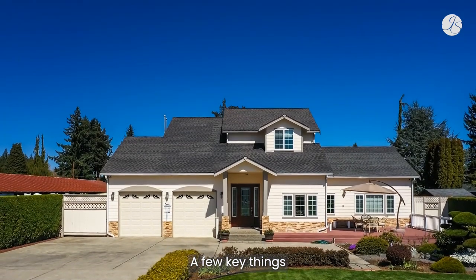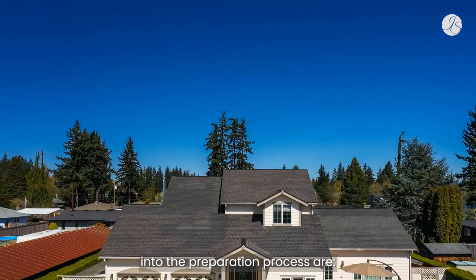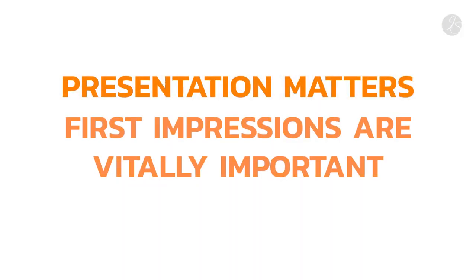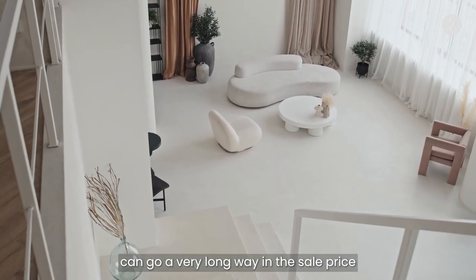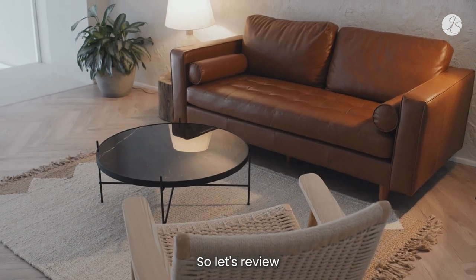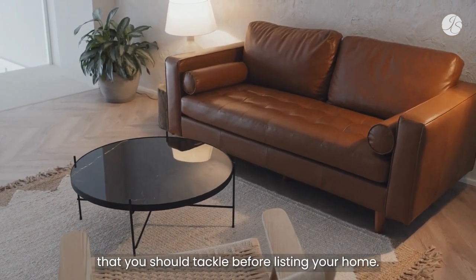A few key things to remember as you dive into the preparation process: presentation matters. First impressions are vitally important and little things can go a very long way in the sale price and ease of sale of your home. So let's review the most important aspects of home preparation that you should tackle before listing your home.